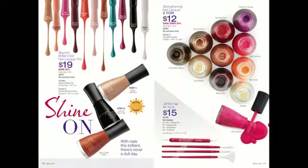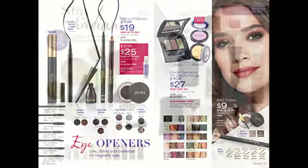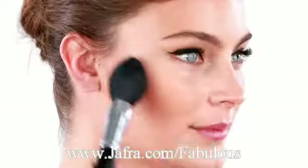You can visit my website at jaffra.com forward slash fabulous. If you click on view brochures, you can see all of the brochures and interact and really go through the whole catalog. There are so many fabulous deals this month — October is just such a fun month. I hope that you get everything that you need. I'm happy to help. Feel free to contact me, leave a comment, like, and subscribe. I will see you guys in the next video. Thanks for watching.